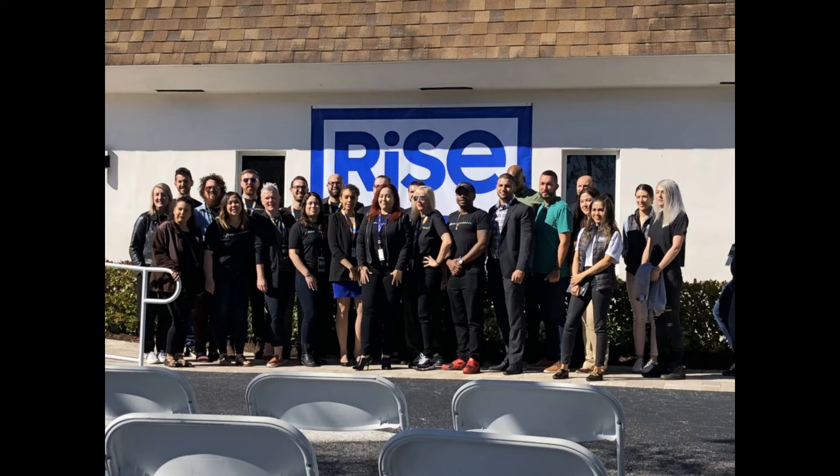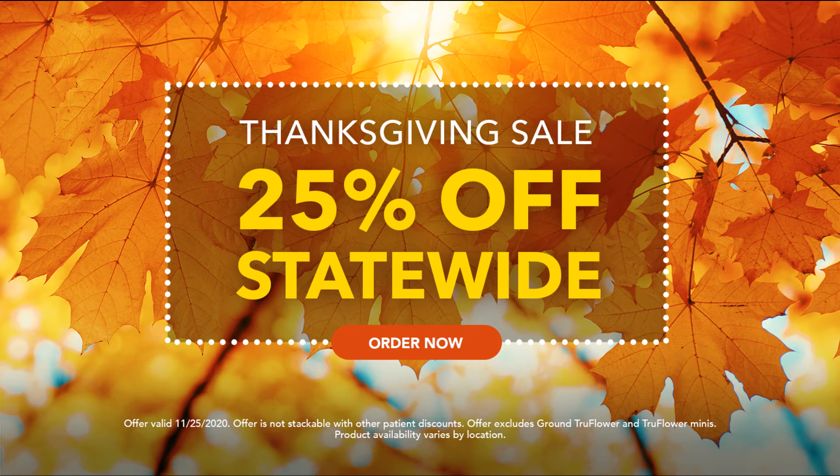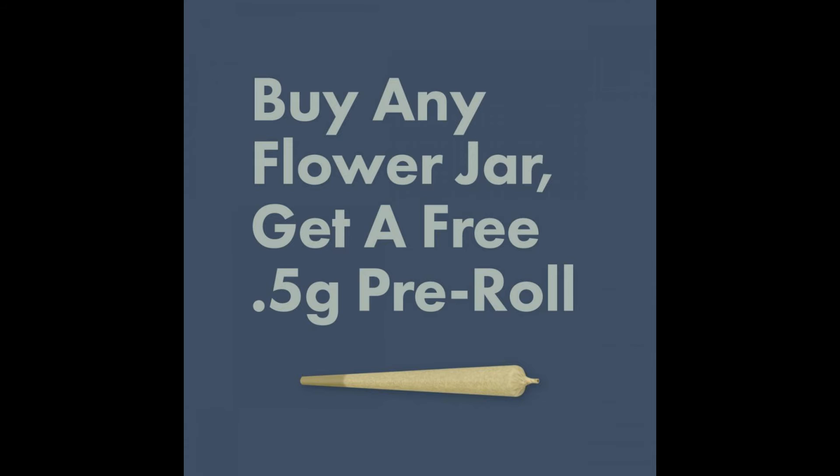Rye still has Lovelace and Harlesson carts on sale. Surterra is continuing their 20% off sale with discount code GREEN. Trulieve has 25% off statewide today, but that is not stackable. And VidaCann, buy any flower jar and get a free pre-roll today.